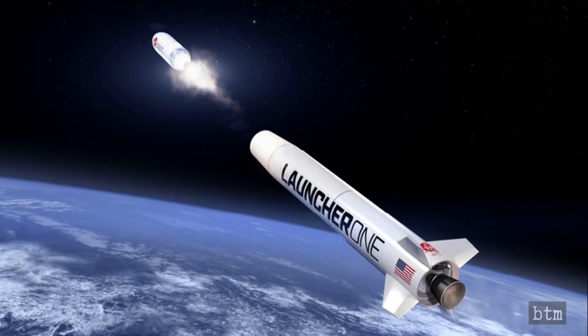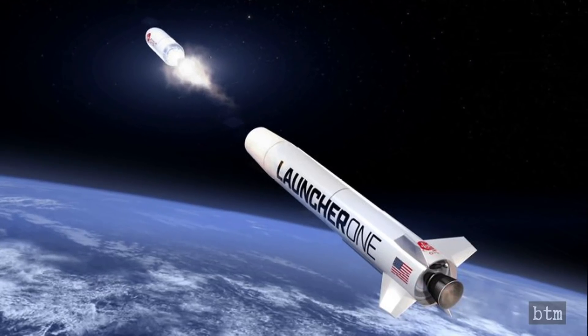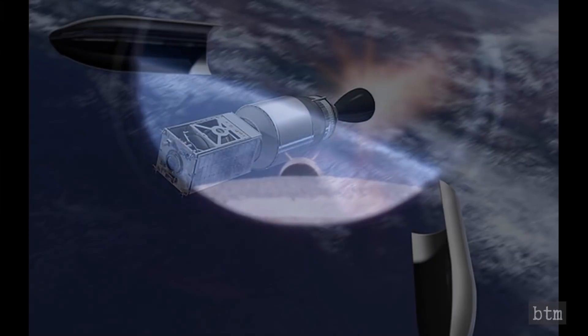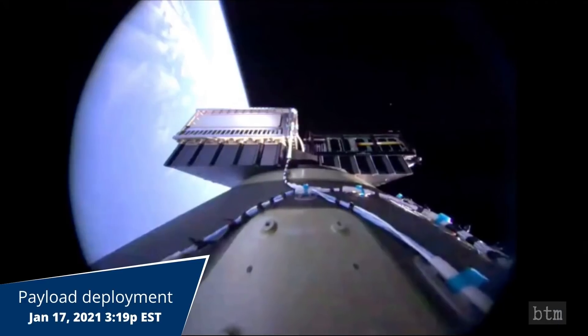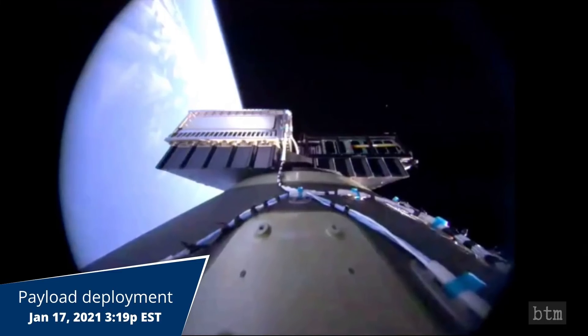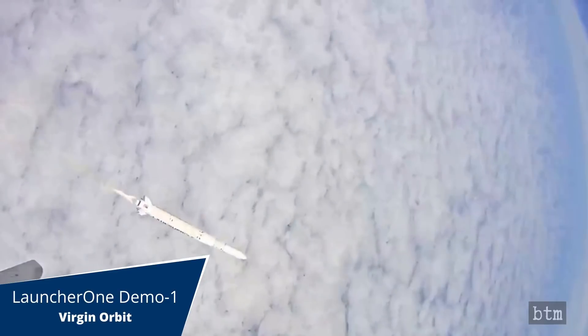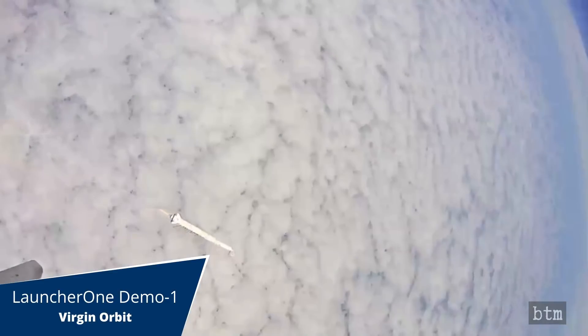The Launcher 1 booster is not designed to land on its own propulsion and is not recovered. The final stage achieved orbit at around 2:49 p.m. Eastern and released its payload of small satellites at about 3:19 p.m. The successful flight of Launcher 1 comes eight months after the failed initial attempt in May of 2020.